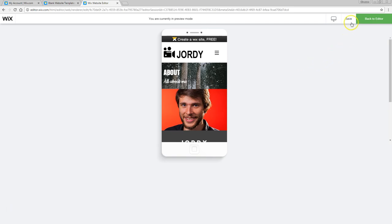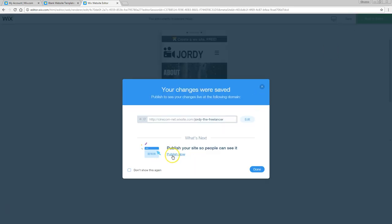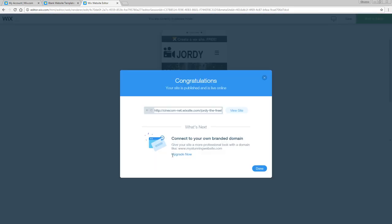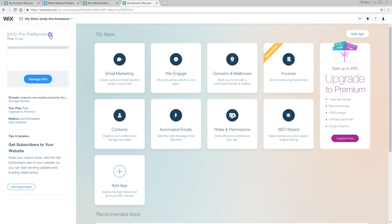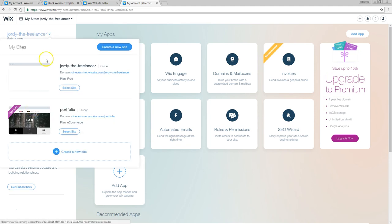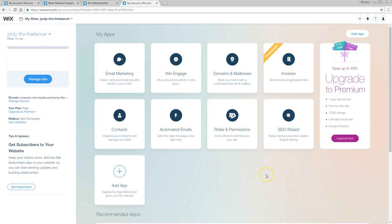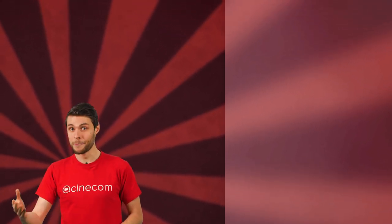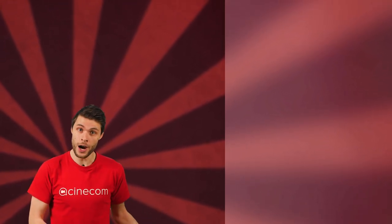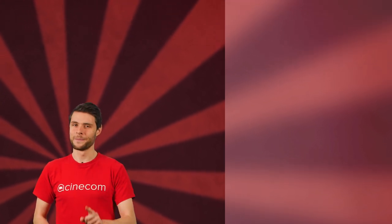When I switch back to the desktop view, everything still looks the same as I designed it. So there we have it — a basic website created in under an hour. Let's go to save again and press publish now. That's it, it's published. You can head over to visit site — the URL is CinecomNetWixsite.com/JordyTheFreelancer. Back in the dashboard you'll see the website listed. From the settings you can upgrade to a premium account to connect your custom domain name, work with an e-commerce shop, and many other options. Now that we've created our portfolio website, we can take it to the next level by turning it into an online shop — but that's for a different video. Thank you so much for watching and stay creative.